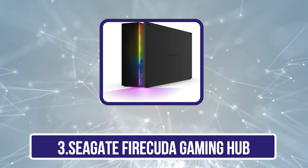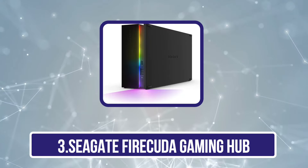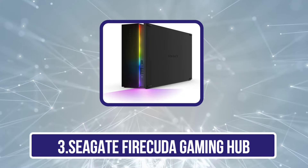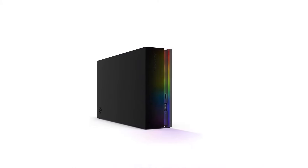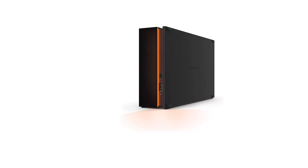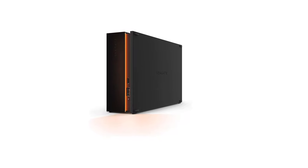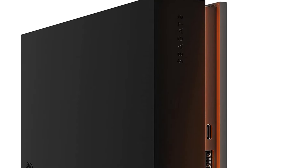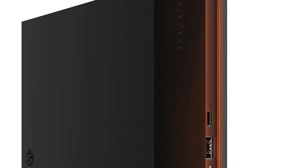Our third product is the Seagate Firecuda Gaming Hub. The Firecuda Gaming Hub is a larger-than-life device that features customizable RGB LED lighting that neatly fits with decorative gaming or workstation setups. With its four rubber feet, you can position it vertically or lying flat on your desk depending on how you want to manage your space. The high-spin speed means you can load games quickly, and it also makes transferring and working on large files fast and more efficient for creatives such as photographers and video editors, speeding up workflow.